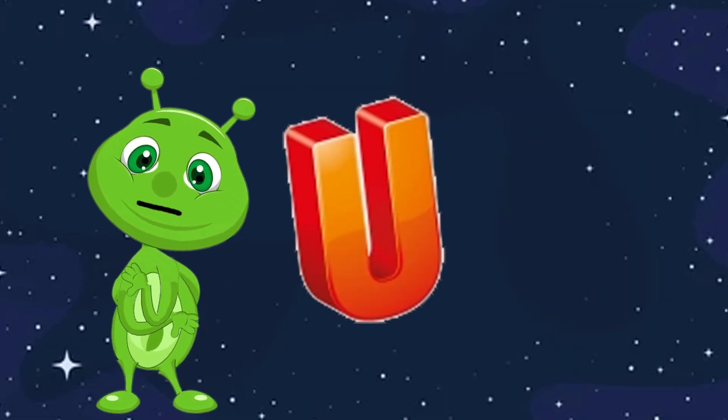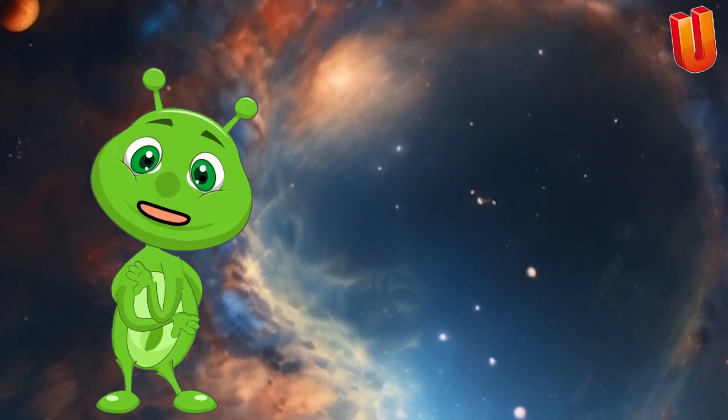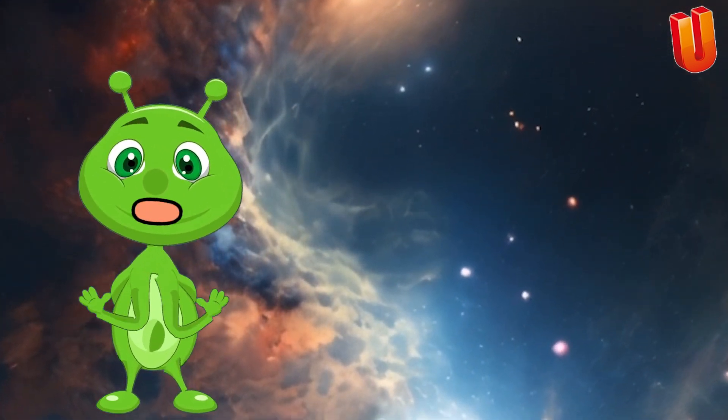U is for Universe. The Universe is everything that exists, including stars, planets, galaxies, and all matter and energy. It's vast and still largely unexplored.